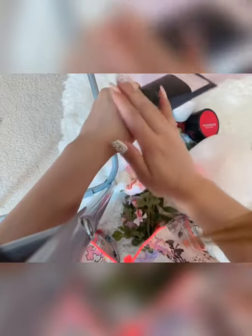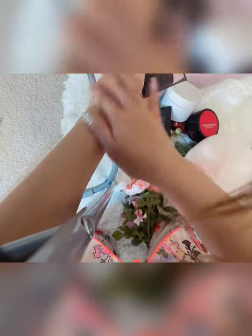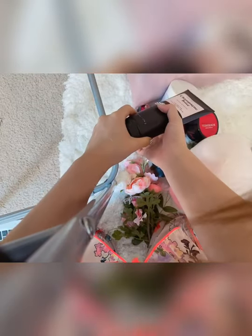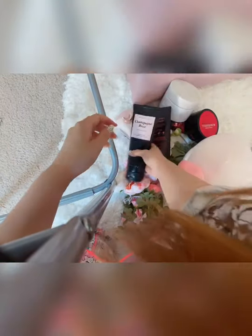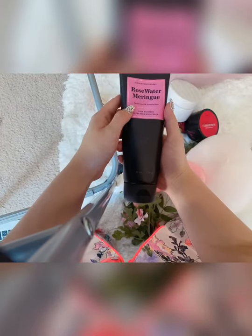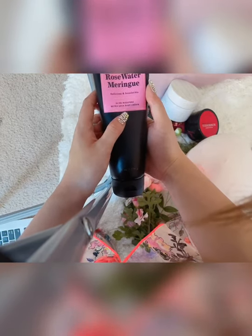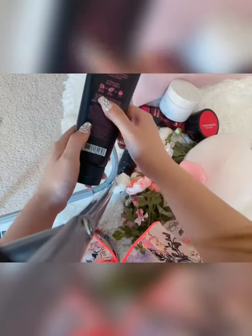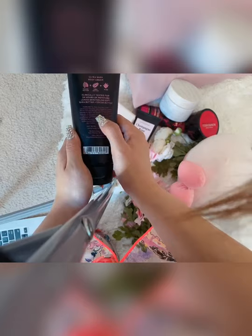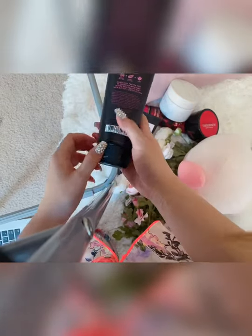The smell is so good and it's very light. When I choose a body care product, the smell, the look, and whether it's moisturizing are very important to me. The second Bath and Body Works product is called Rose Water Marjoram — it's a 24-hour moisture water shell body cream that keeps your skin moisturized all the time. The ingredients include some added oils to keep your body soft.